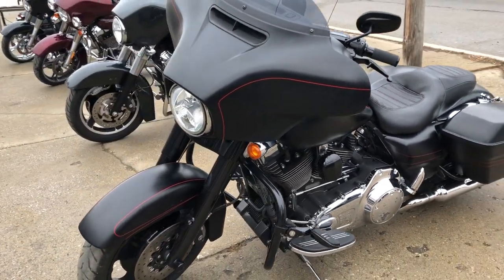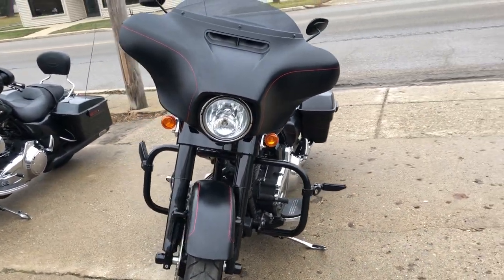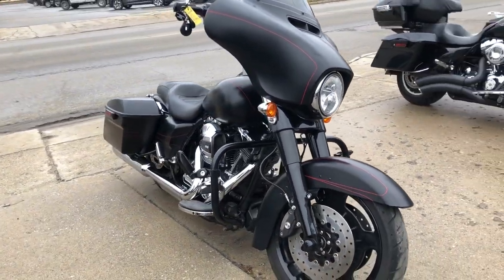Give us a call at 888-RIDE-990. We have financing programs available for everybody — good credit, bad credit, no credit. You want a ride? We'll get you rolling.